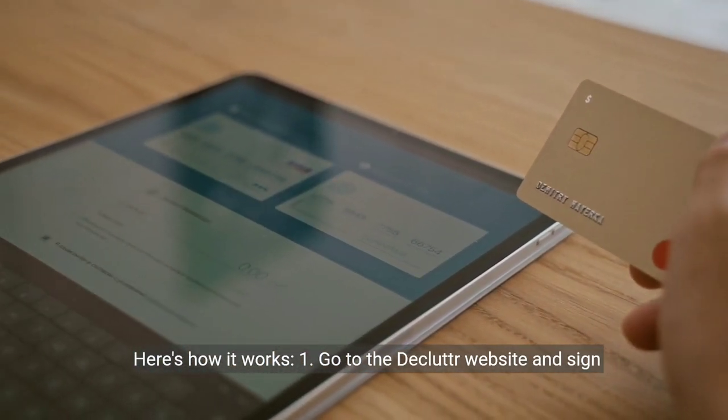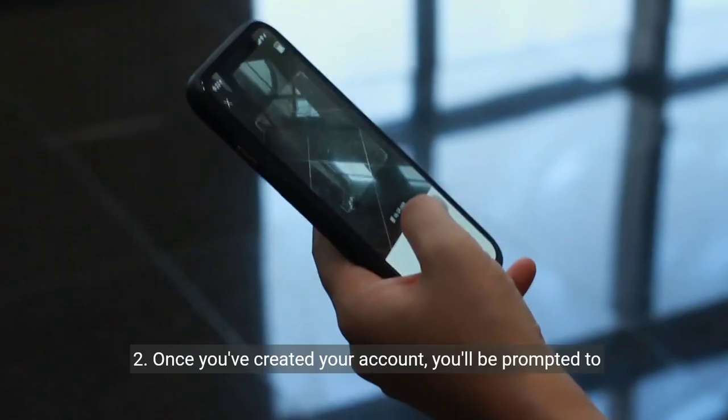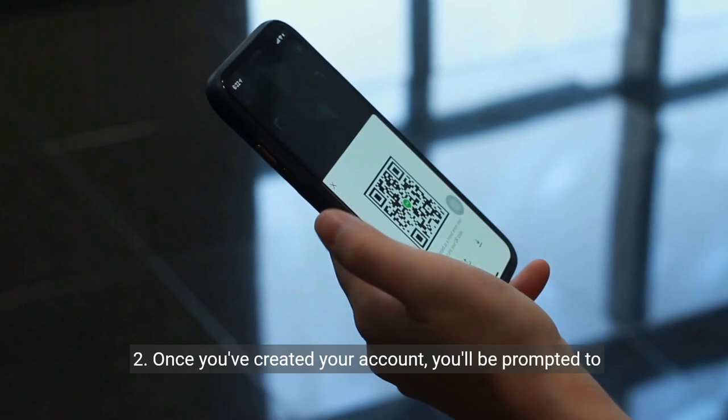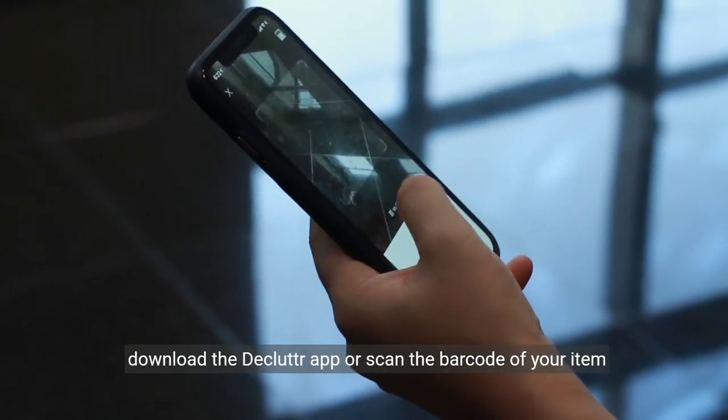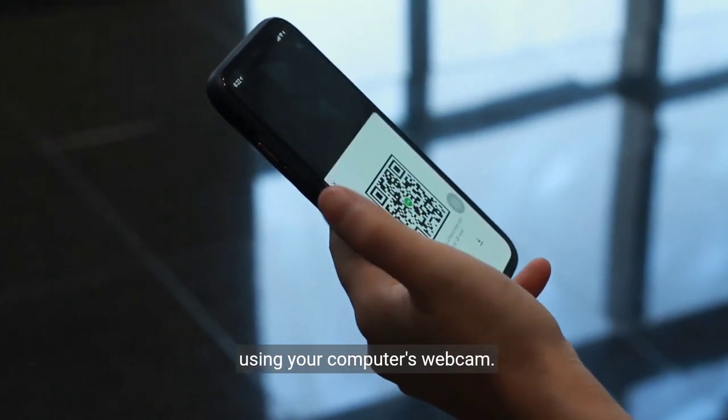1. Go to the Declutter website and sign up for an account using your email address or Facebook account. 2. Once you've created your account, you'll be prompted to download the Declutter app or scan the barcode of your item using your computer's webcam.